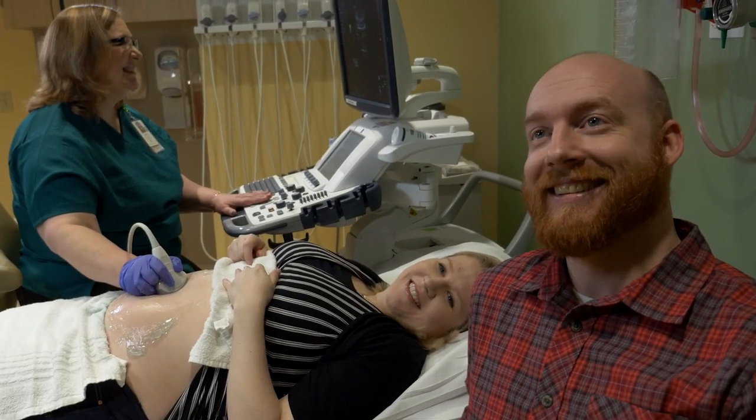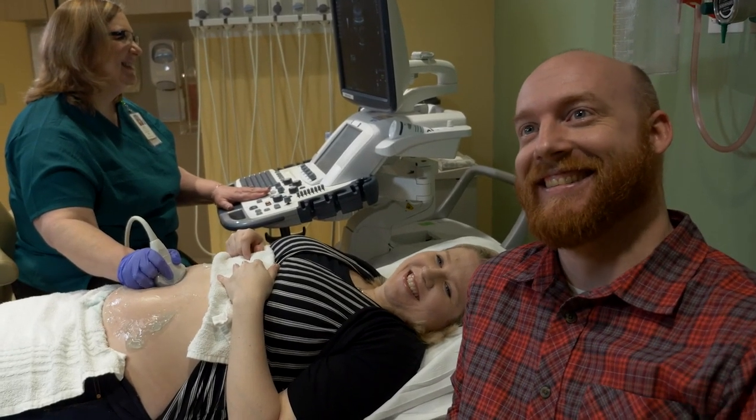I highly encourage partners to participate in prenatal visits. They're often very excited about that anatomy ultrasound, where they can actually see the things that mom is experiencing.